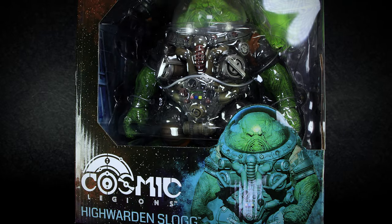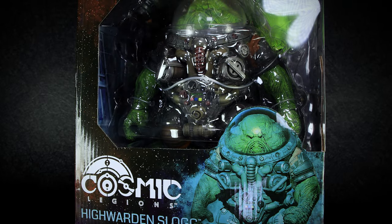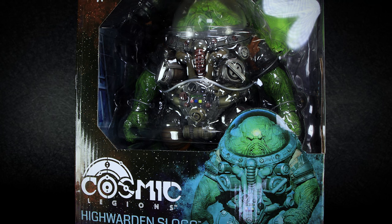Hey guys, welcome back to another action figure review. Today we have a new series from the 4 Horsemen Studios, Cosmic Legions.